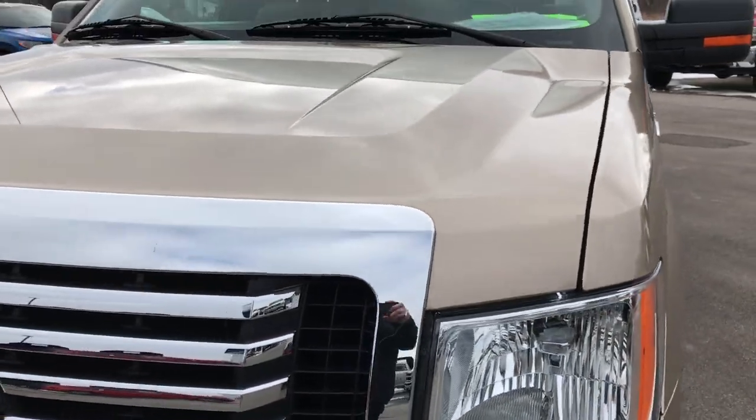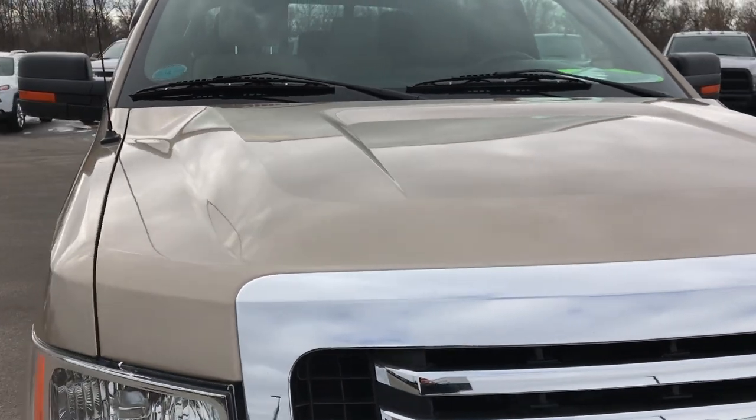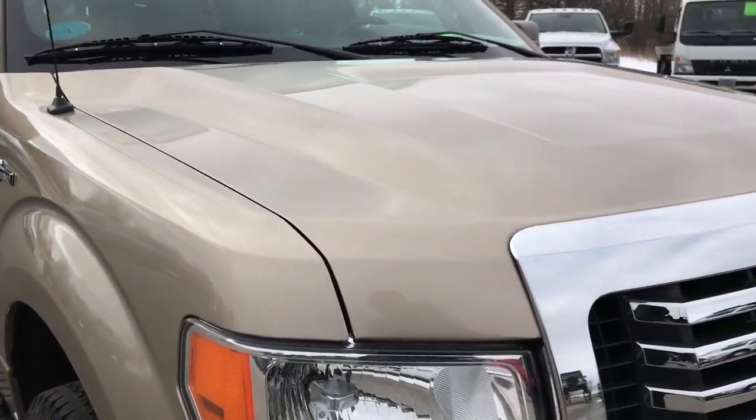We shoot all of our videos in 1080p, so if you have HD capabilities on your computer, tablet, or smartphone device, turn them on right now because it is like you're right here looking at the truck with me.